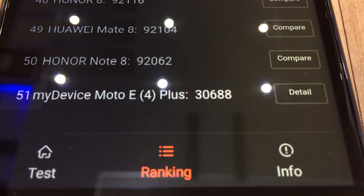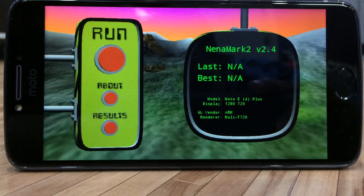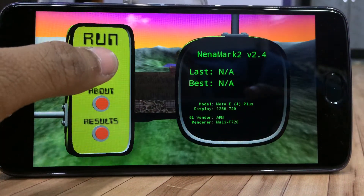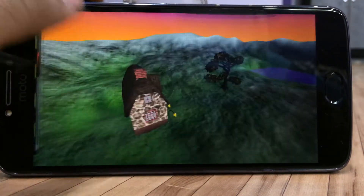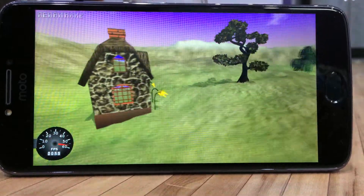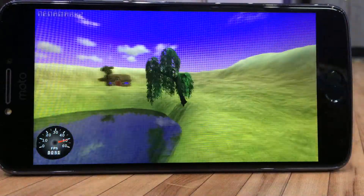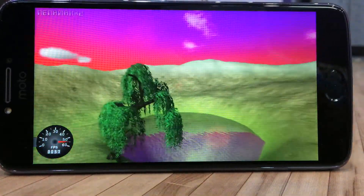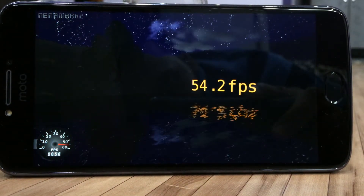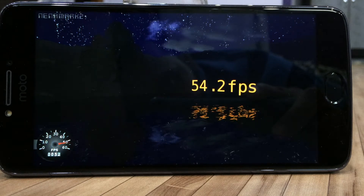Switching to NenaMark II, it's used to test the gaming performance of the handset, showing the amount of FPS it can attain during gaming sessions. The test has completed, obtaining 54.2 frames per second, meaning it can attain maximum performance for a medium-level gaming experience.